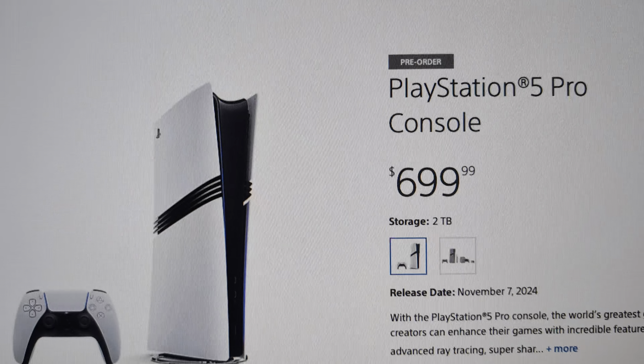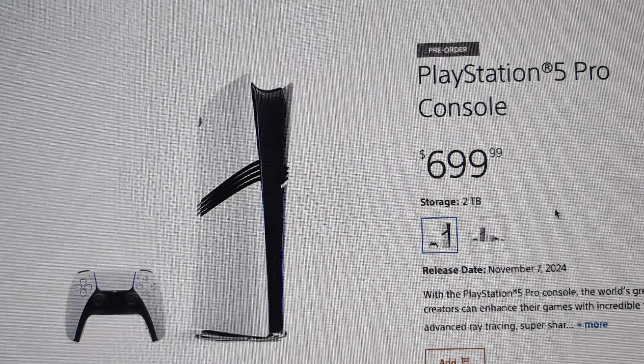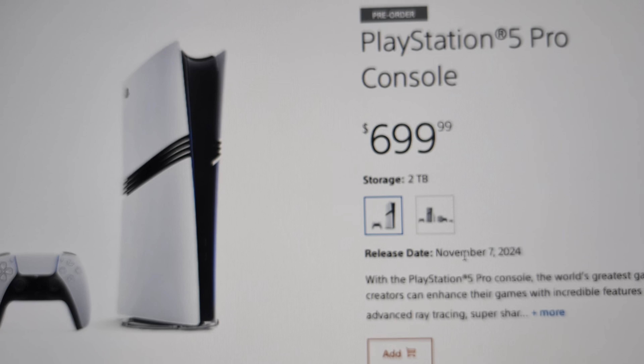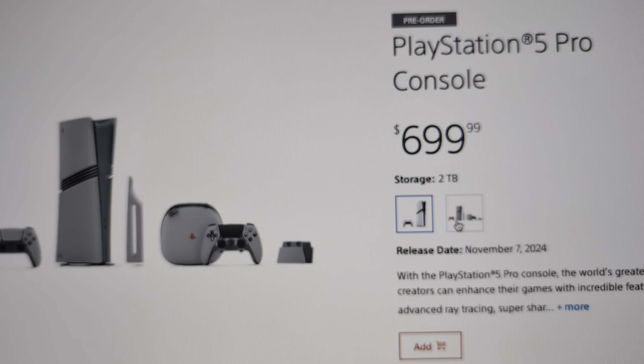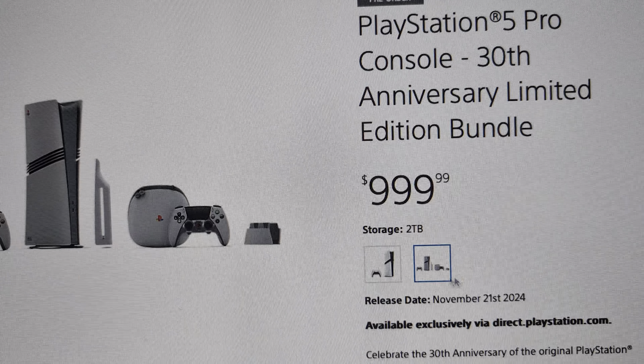What's up everybody, welcome back to another PlayStation 5 Pro video. We are now 10 days away from the official launch of the PlayStation 5 Pro, which comes out November 7th. And if you got this 30th anniversary edition right here, that one comes out November 21st — so it's after the standard one.